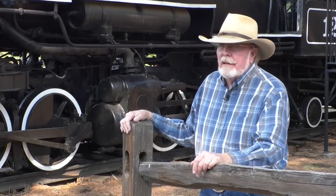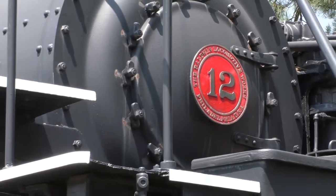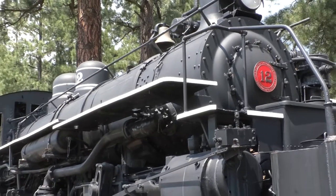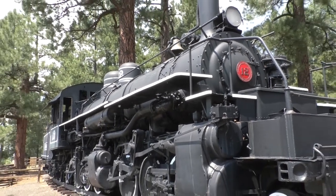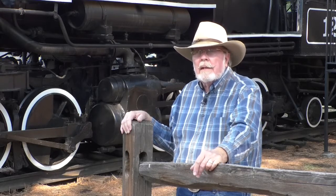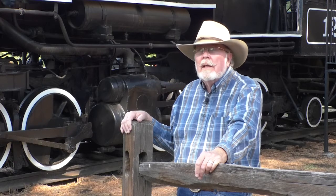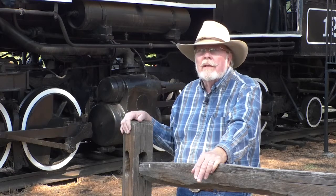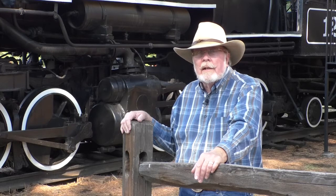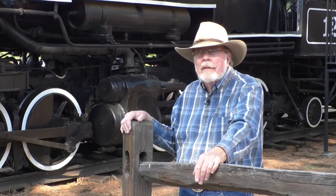The locomotive was built by the Baldwin Locomotive Works in Philadelphia in 1929 and originally it was built for the Hammond Lumber Company in Oregon. The color at that time was green with a silver firebox around the stack. It served there for a number of years as a logging engine and it later went to the Arcata and Mad River Railroad in Northern California, where it was used as a logging engine but eventually became an excursion train. Sometime in the mid-1950s it was sold to the Southwest Lumber Company here in Flagstaff, Arizona.